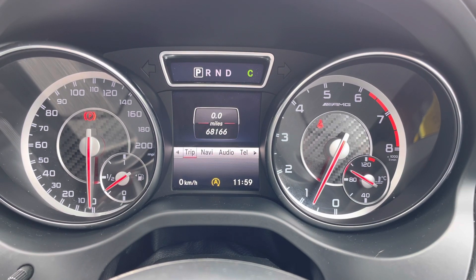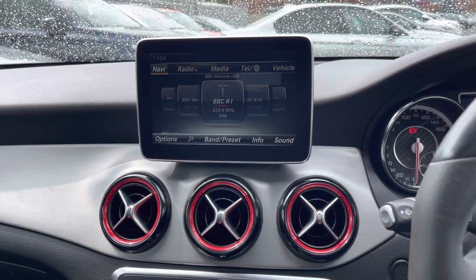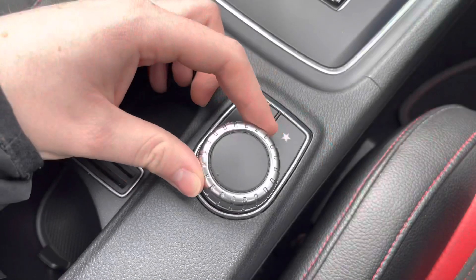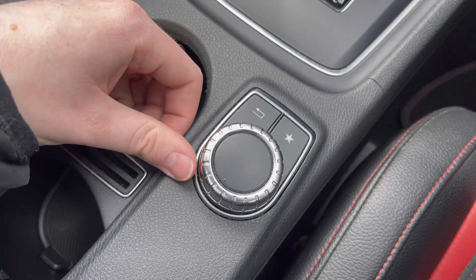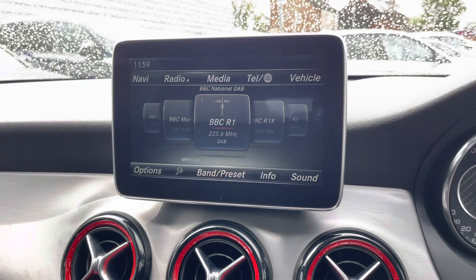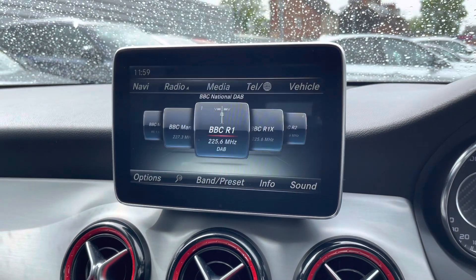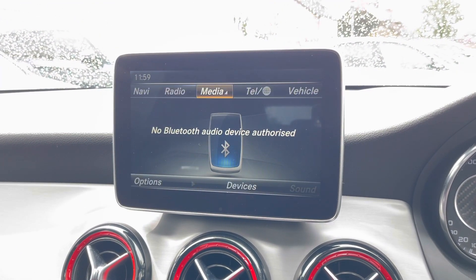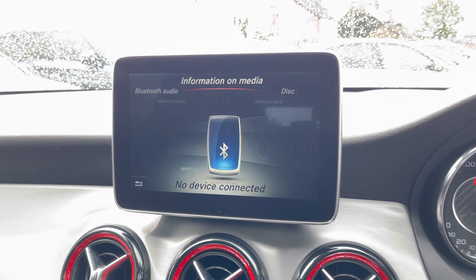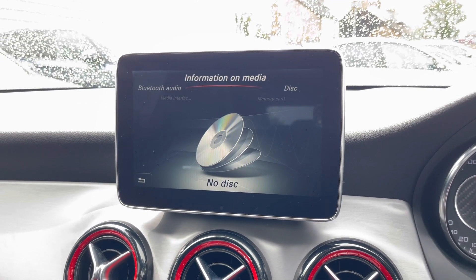You also have your AMG display. At the top of the dashboard you will find your infotainment screen, controlled using a dial and buttons in the centre console, with additional controls on the dashboard itself. The system provides access to DAB, FM and AM radio, or alternatively you can connect your own audio source in the media section. You do have Bluetooth audio, a CD player, a memory card slot, as well as USB connectivity.